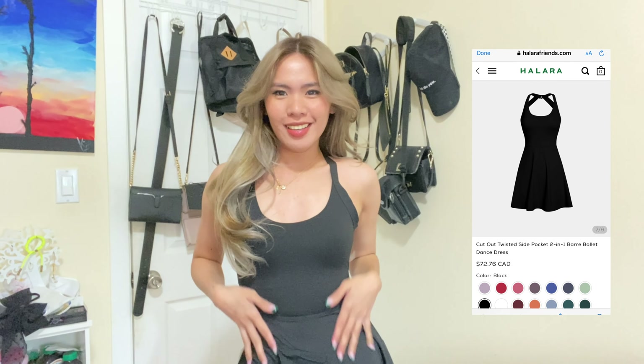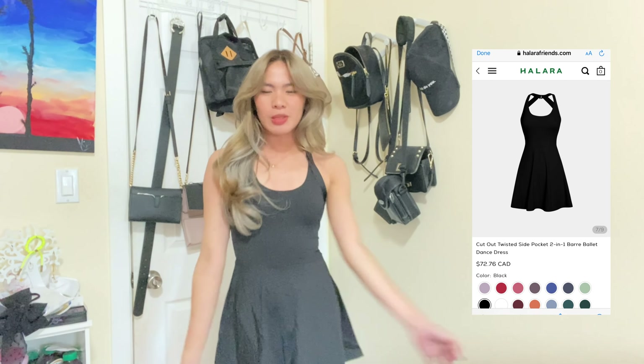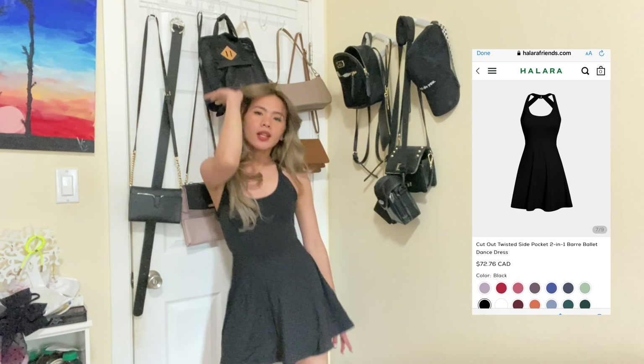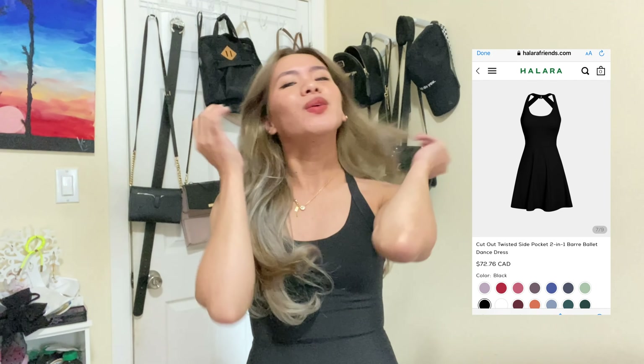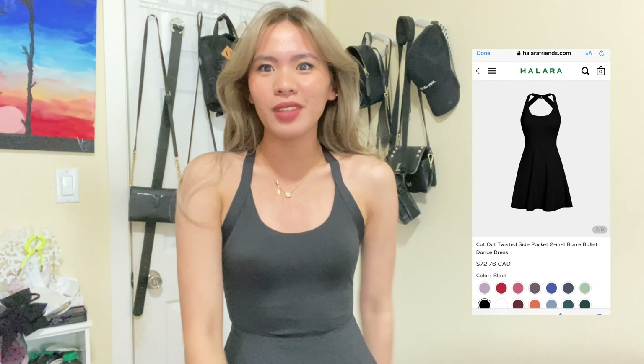The second dress looks great — it reminds me of Julia Bareto dancing on TikTok! Same concept as the first one — built-in foam, backless, same overall vibe.